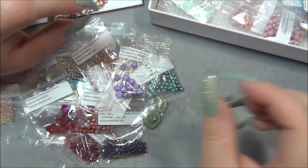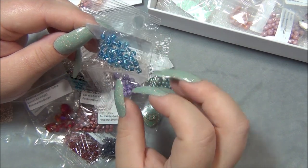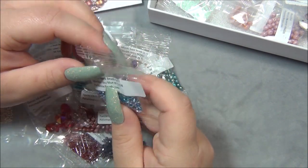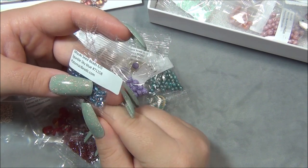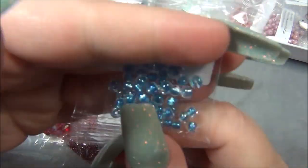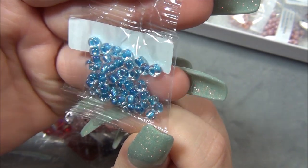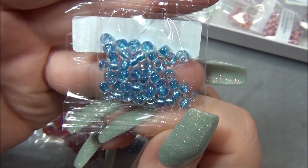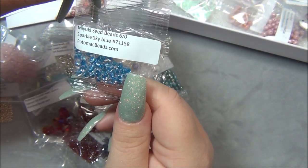I love those — those are cool. Are these seed beads? Yes. I don't think these are 6-0 though... what are these? These say 6-0 but they seem bigger. Why do these seem bigger? It's a pretty color — I don't have this color. It's a silver-lined blue, looks like it's on an AB clear bead — Sparkle Sky Blue.